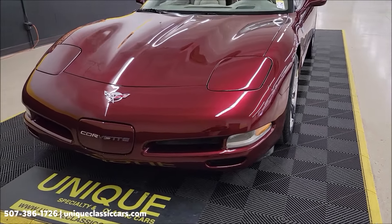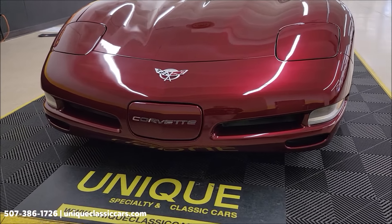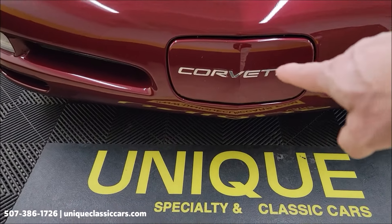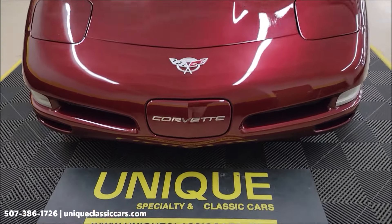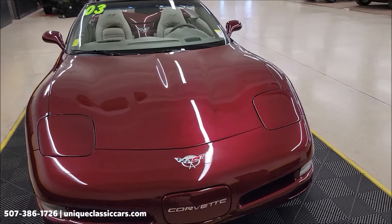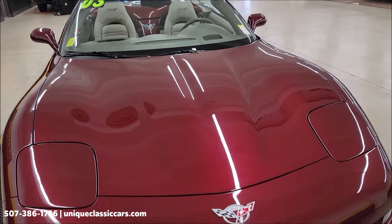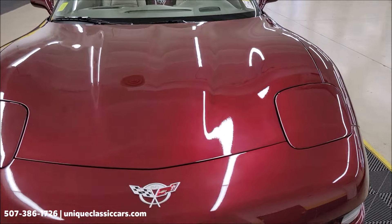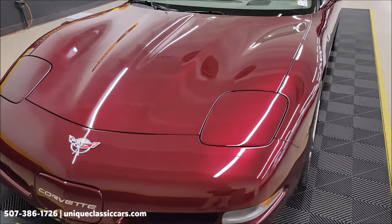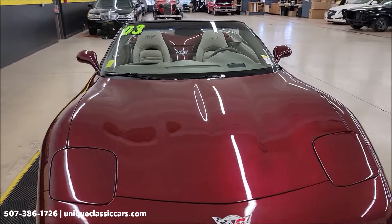Anniversary red metallic with shale leather interior. Taking a look at the front fascia, you can see it does have the Corvette letters inlaid into the license plate cover. The paint has a nice shine to it and shows well on this car. You may find a little spot or a rock chip where it's been touched up, but it is few and far between.